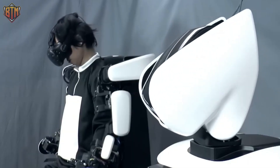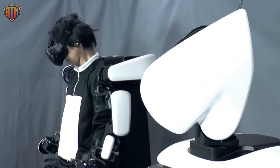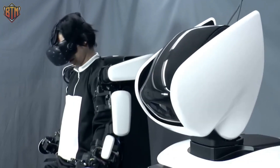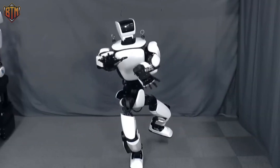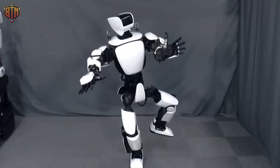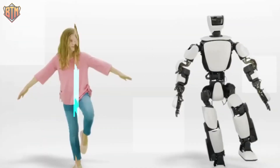The robot is controlled by a master maneuvering system that allows users to control its movements with wearable controls, providing a 3D real-time perspective of its surroundings. The torque servo module connected to each joint allows users to control the robot's force of contact. Its whole body coordination and balance control ensure graceful and efficient movement, even in collision situations.